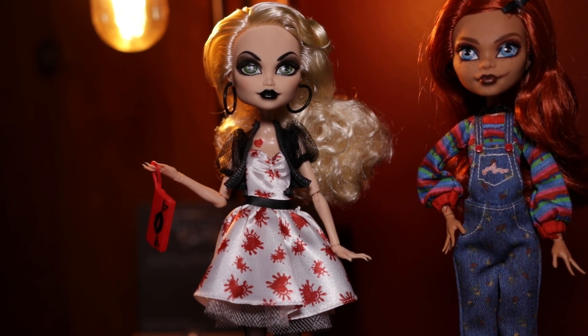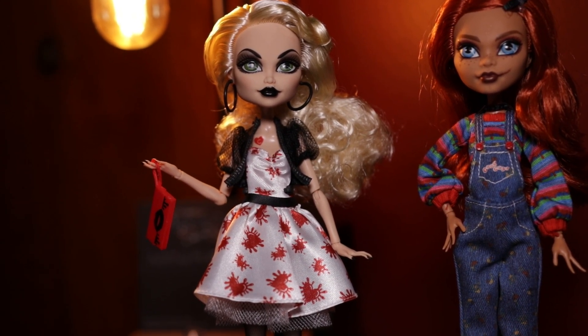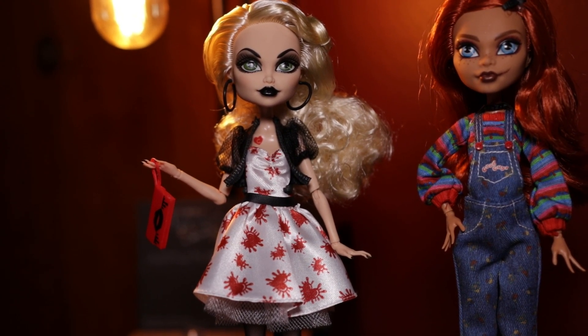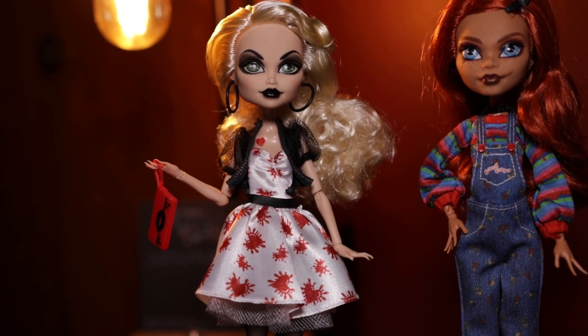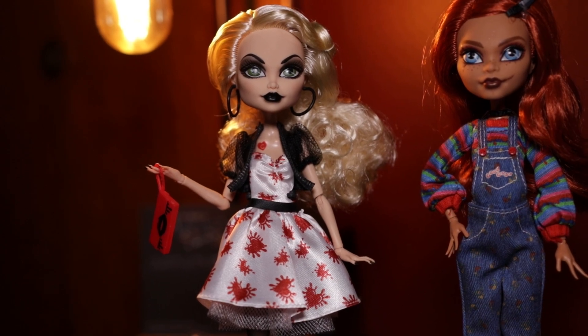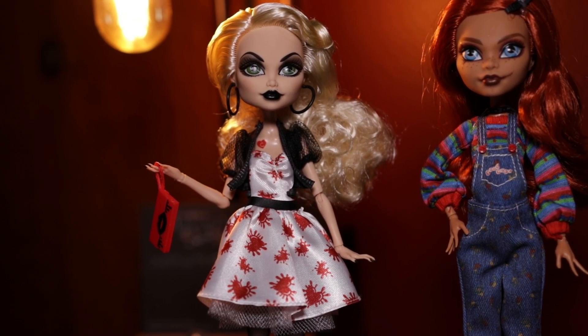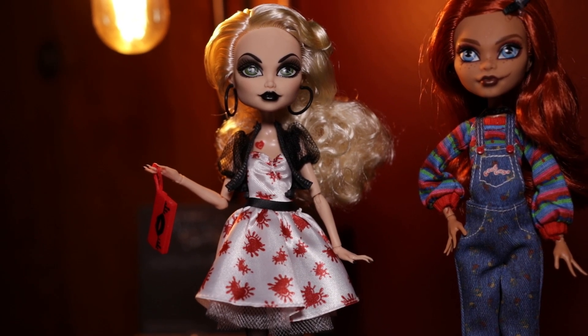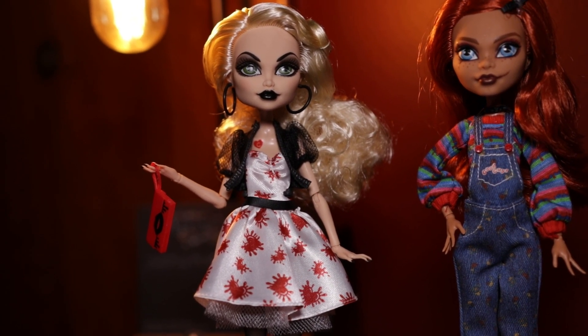Her hair is this gorgeous blonde. Both dolls have very, very soft hair — much softer than the G3 or any other dolls I've gotten recently. This is the first collector release I've ever unboxed, and now I kind of want to unbox my Dracula just to see if her hair is as soft as these dolls.